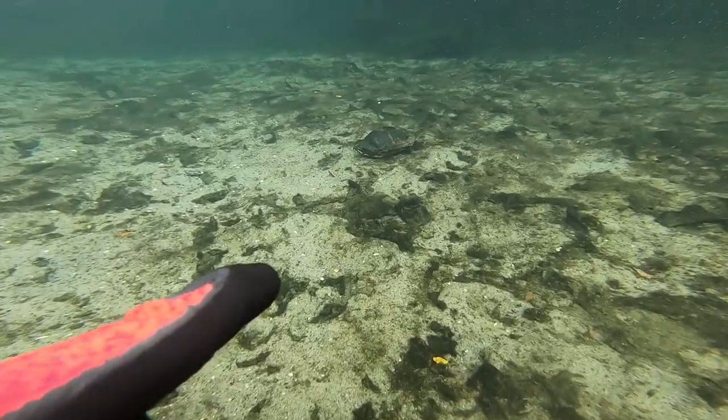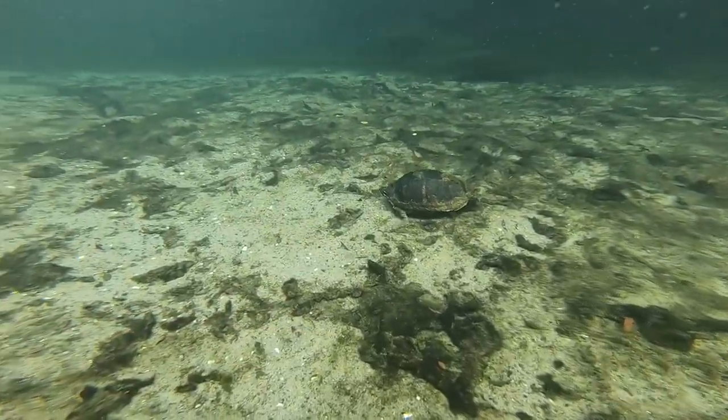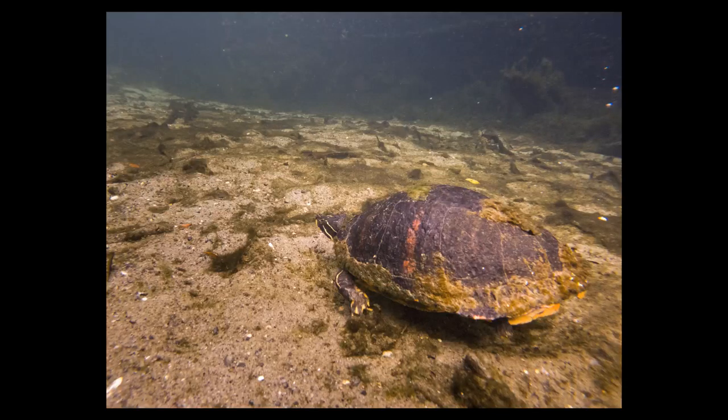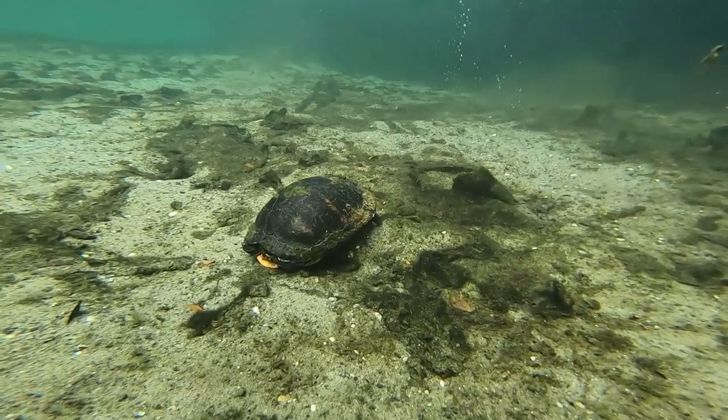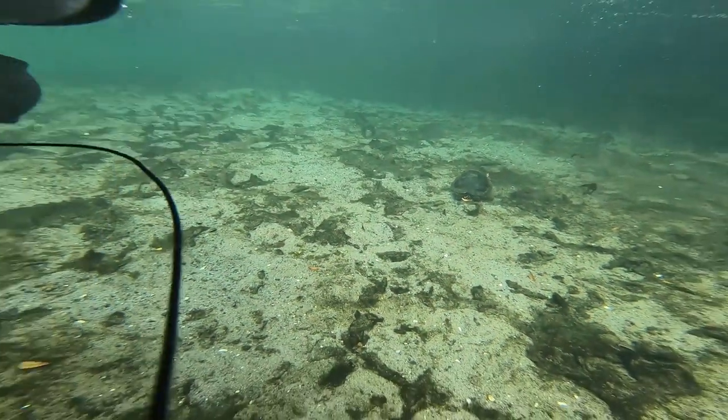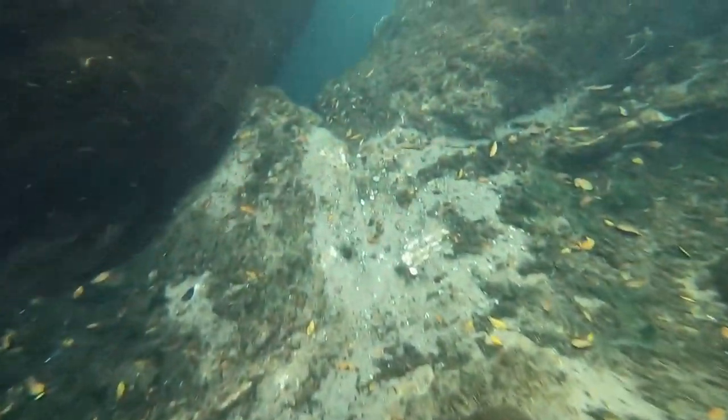Into this beautiful alien world that I just can't get enough of — there are so many interesting photos to be taken down here. I got another yellow-bellied slider turtle; you've got to be quick with these guys because as soon as you rack your first photo they hide in their shell and don't come out until you leave.